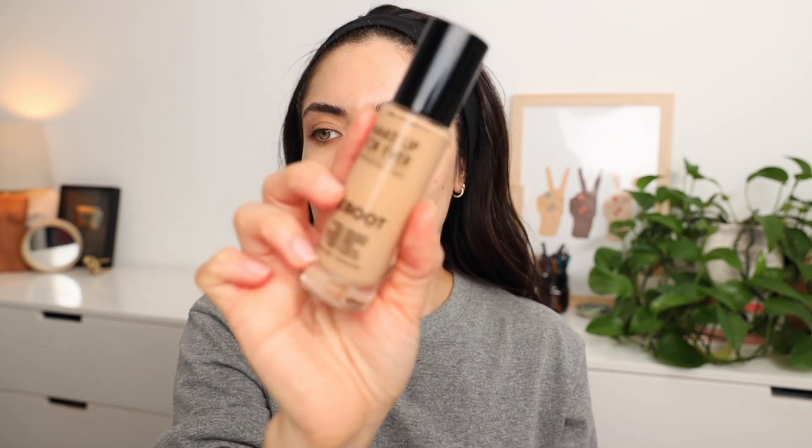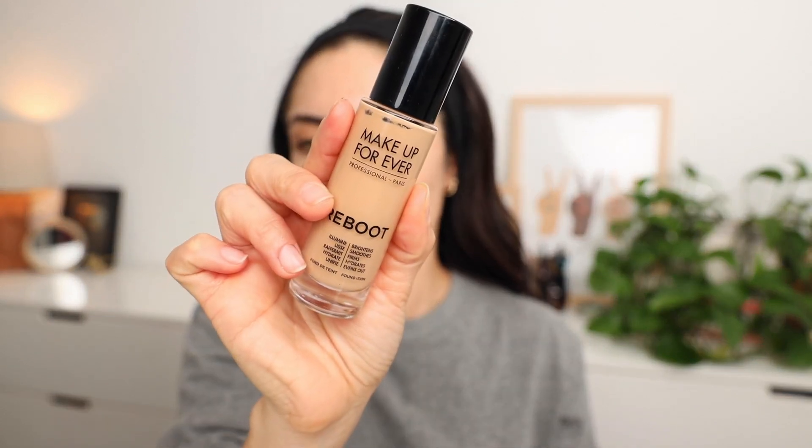Instead of going straight for a full coverage foundation, I'm going to go with what I would typically use. I love my skin in Makeup Forever Reboot. Even when my skin is super irritated, flaky, or dry, this foundation always looks good. Whereas some other foundations on the heavier side can further accentuate the problem, this one I'm going to use to even out my skin tone. Then we're going to add more coverage where needed with concealer. I use my fingertips to warm it up first for a natural skin-like finish, then use my Ofra sponge to blend it in.